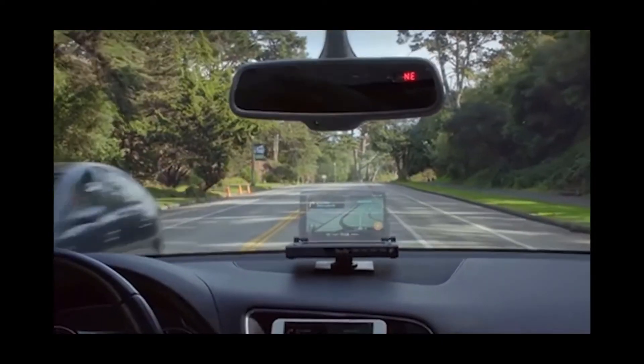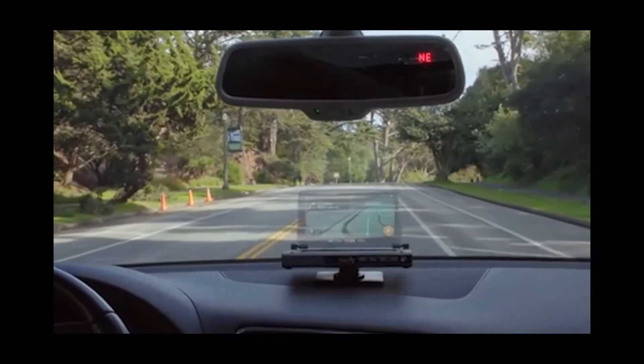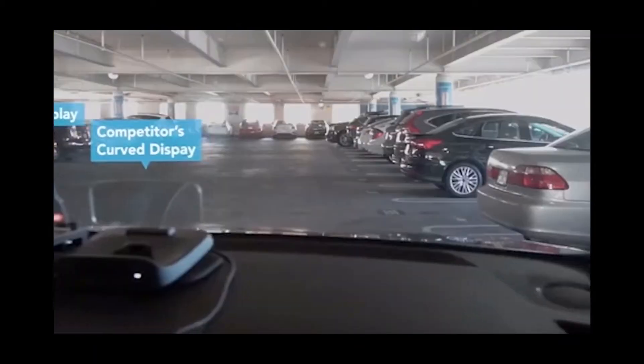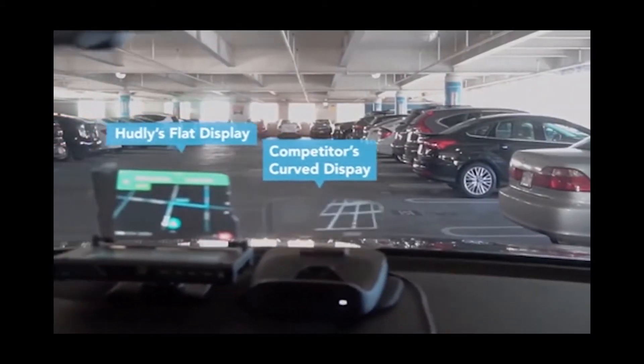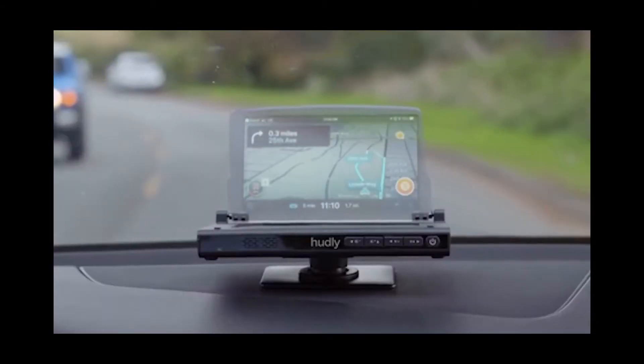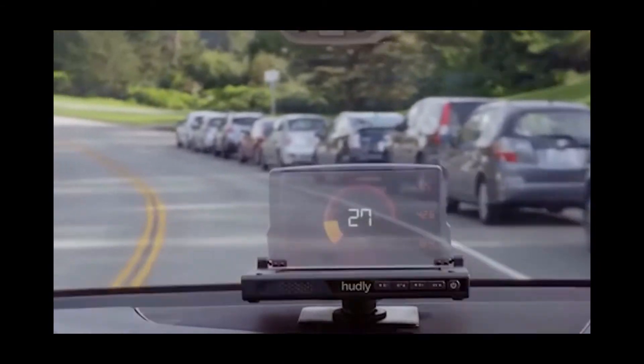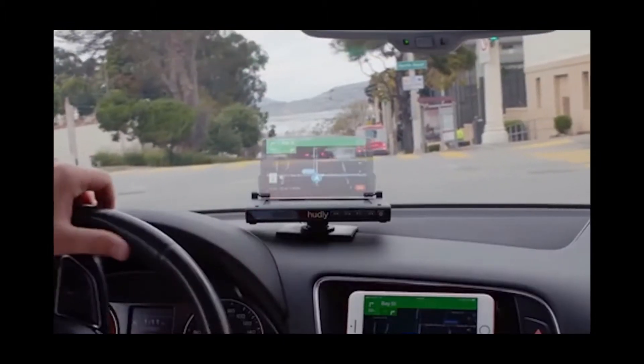Huddly Wireless has built-in speakers and requires a continuous power connection through the cigarette lighter. Due to the shape of the display, images on it are visible at any time of day and in any light. You can buy this innovative device for $300 on the official website of the manufacturer.